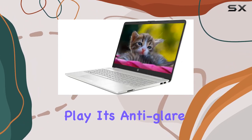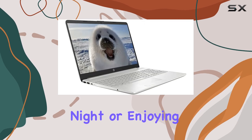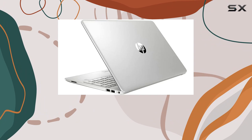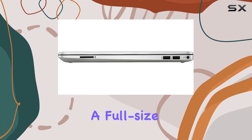Its anti-glare, energy-efficient design means that whether you're working late into the night or enjoying your favorite movies, eye strain won't be an issue. Design-wise, the laptop maintains a sleek silver aesthetic, housing a full-size keyboard with a numeric pad.